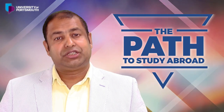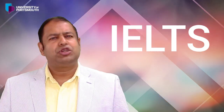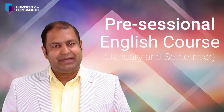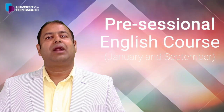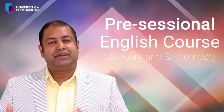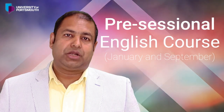You may be thinking about studying at the University of Osmond but you don't have the required level of IELTS. There is an option for you — you can study a pre-sessional English course at the University of Osmond, depending on your IELTS score. They have pre-sessional courses for the September intake and also for the January intake.